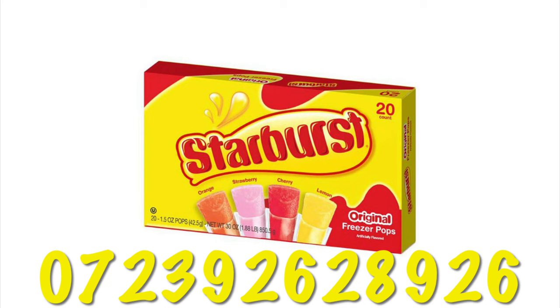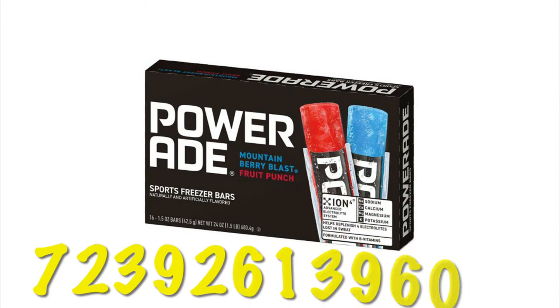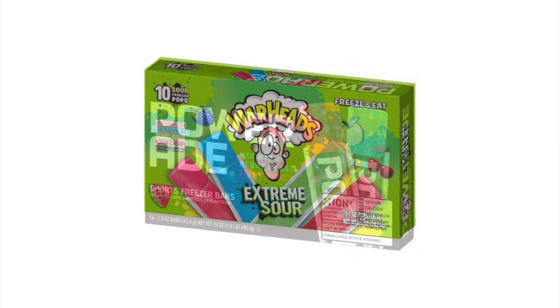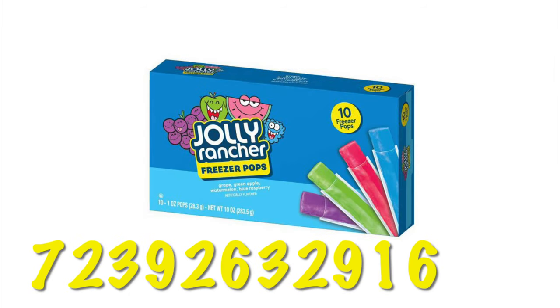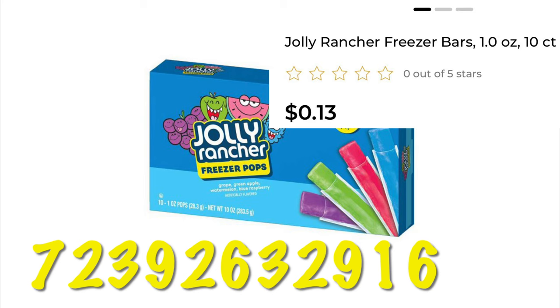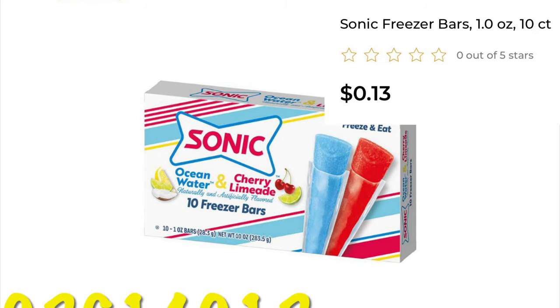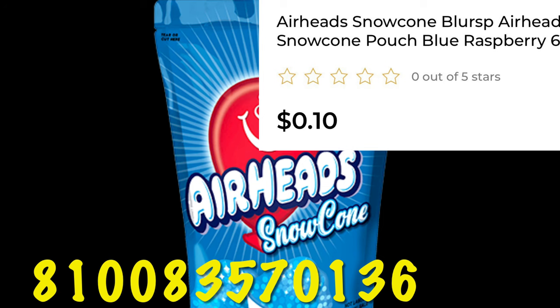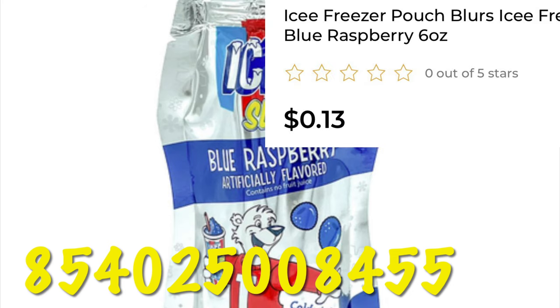Starburst freeze pops are also included — the 20-count box is 25 cents. Powerade ice pops are also 25 cents. Warheads freezer pops are 13 cents — I'm going to try to go get some of these today and film a video if I find anything. Jolly Rancher freezer pops are also 13 cents. Tonic freeze pops are going to be 13 cents as well. I've only included the blue raspberry flavor but there are others — look for these at 10 cents. Watch out for the little slushy packs too, which also come in different flavors and are 13 cents right now.